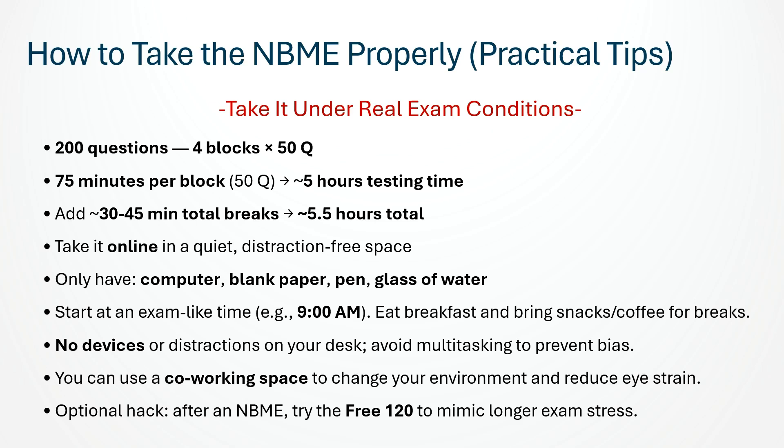Don't take breaks during a block — only between blocks. Typically, breaks add up to about 30 to 45 minutes, which is why the full session totals roughly 5 and a half hours. One practical hack I used after doing many forms — around form 30 — was finishing the NBME, then doing the free 120 on the same day to simulate a longer exam session and adapt to exam stress. This helped me get used to the endurance and pressure of the real test.